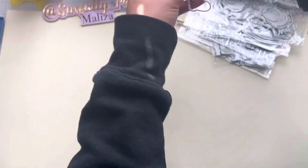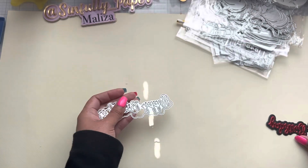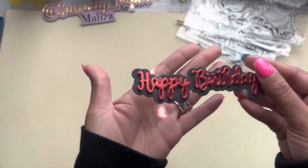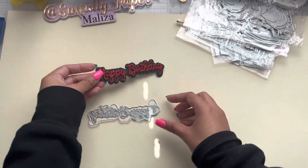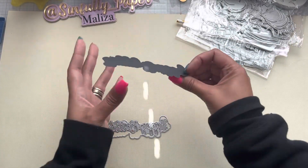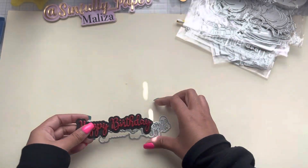I did haul this Happy Birthday die from the Happy Crafter Shop and I did cut it out — it's ready to go. I'm about to make a birthday card for my two boys. I love the font for this. I did layer it with foam, so it's super cute.